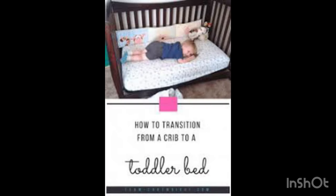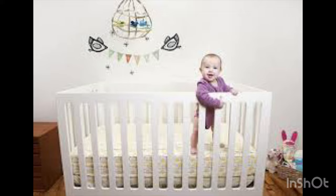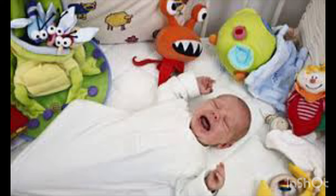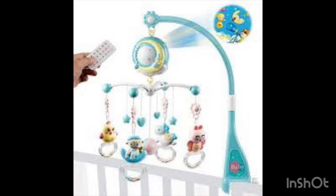I would suggest not keeping a lot of toys in newborns' beds, even squishy toys, as they can be a choking hazard. If you still love to decorate with beautiful toys, then choose hanging toys for the safe side.